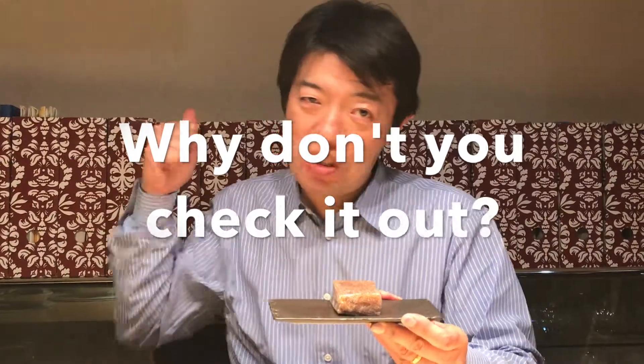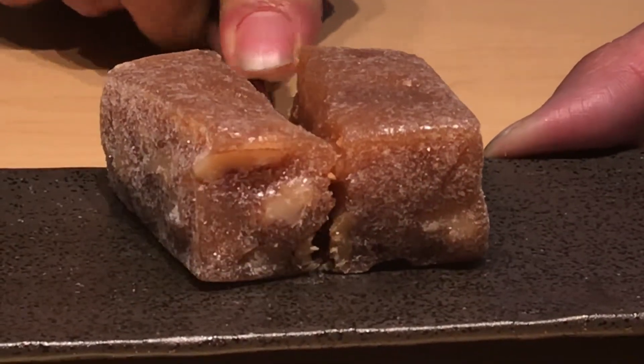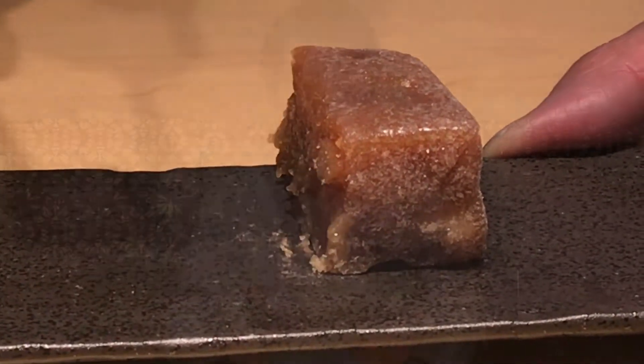Why don't you check it out! After cutting it, now I will try it by using this tool. Yummy!